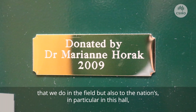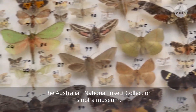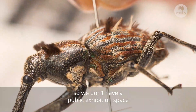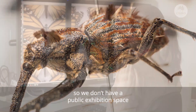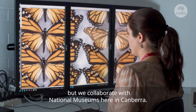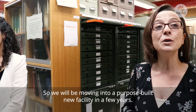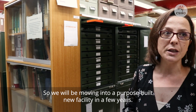In particular, growth is occurring in the Lepidoptera area and in the Coleoptera area. The Australian National Insect Collection is not a museum, so we don't have a public exhibition space, but we collaborate with national museums here in Canberra. We are primarily a research collection, and we will be moving into a purpose-built new facility in a few years.